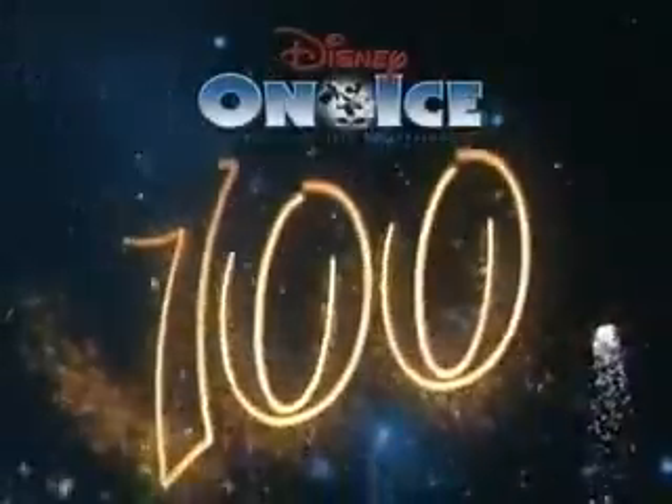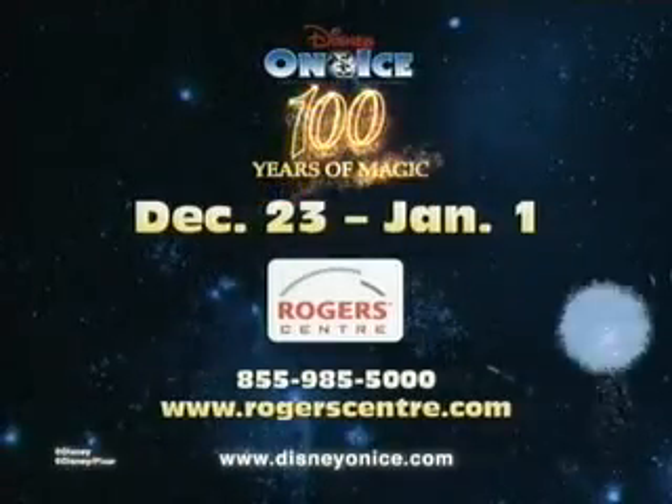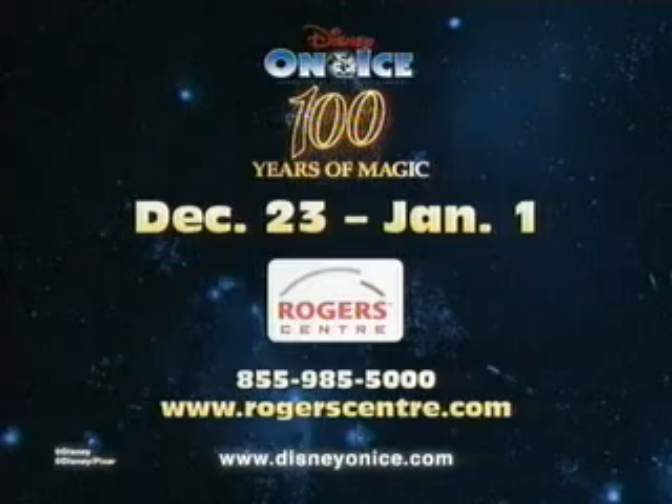Disney on Ice: 100 Years of Magic. It's the celebration of a century — 18 classic stories, 24 unforgettable songs, and more than 60 Disney characters in one spectacular ice show. Come celebrate the magic of Disney, a holiday tradition you won't want to miss. Coming December 23rd through January 1st.